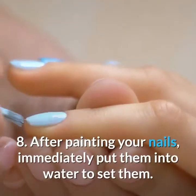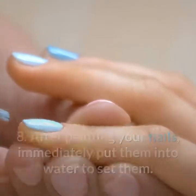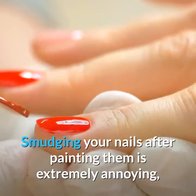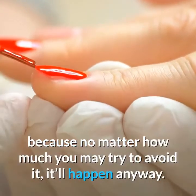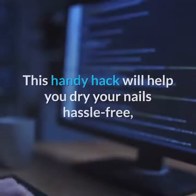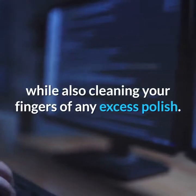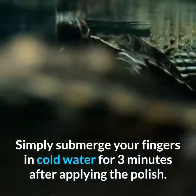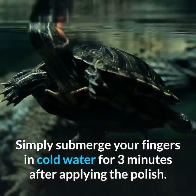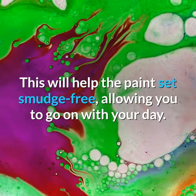8. After painting your nails, immediately put them into water to set them. Smudging your nails after painting them is extremely annoying, because no matter how much you may try to avoid it, it'll happen anyway. This handy hack will help you dry your nails hassle-free, while also cleaning your fingers of any excess polish. Simply submerge your fingers in cold water for three minutes after applying the polish. This will help the paint set smudge-free, allowing you to go on with your day.